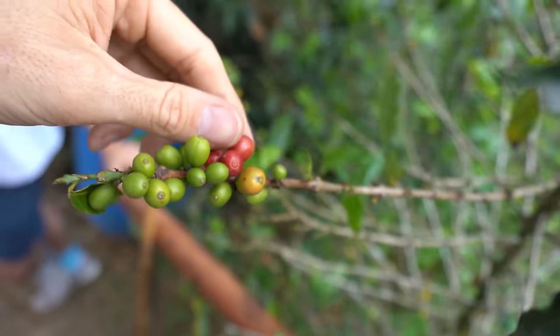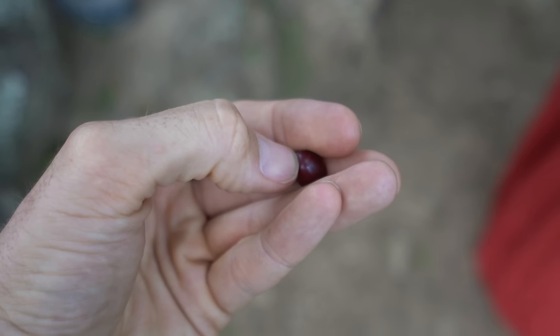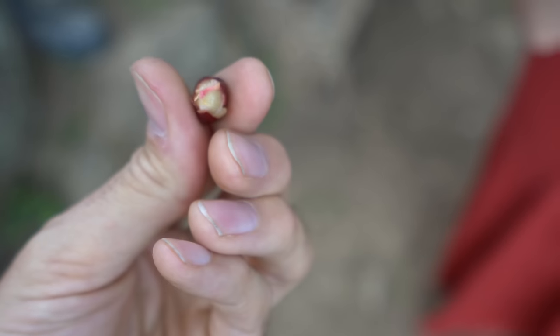I'm gonna pick one of the coffee beans. You squeeze it and it pops out — you just taste the white thing inside. Inside you will find two beans. I'm gonna try it — a raw coffee bean. I've never tasted one of these.